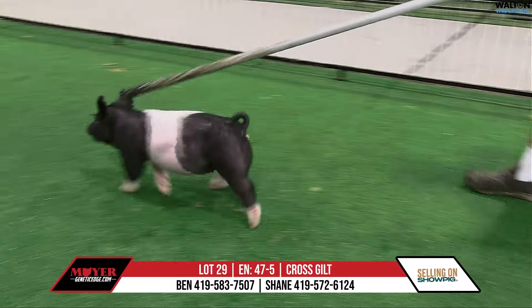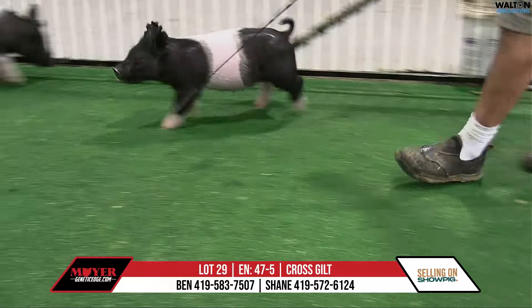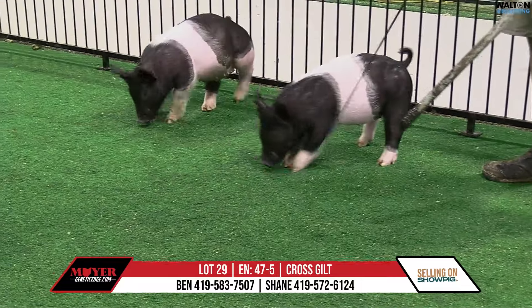This is 47.5, the breathtaking gilt. She's breathtaking, back on a dirty shame, first litter on the backdrop, cruel intention style.